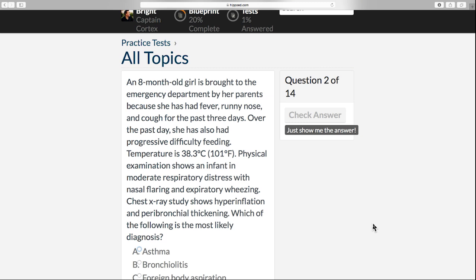An eight-month-old girl is brought to the emergency department by her parents because she has had a fever, a runny nose, and a cough for the past three days. Over the past day, she has also had progressive difficulty feeding. Temperature is 38.3 Celsius or 101 Fahrenheit.